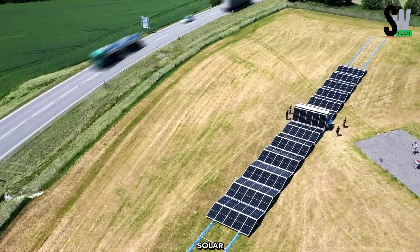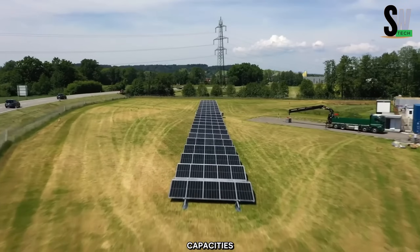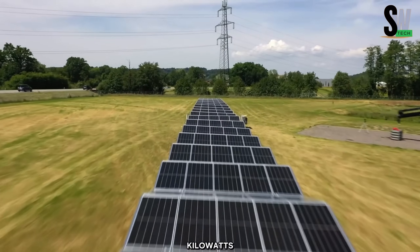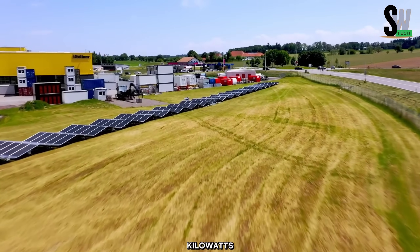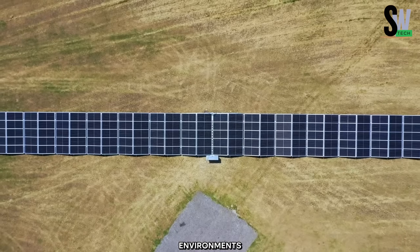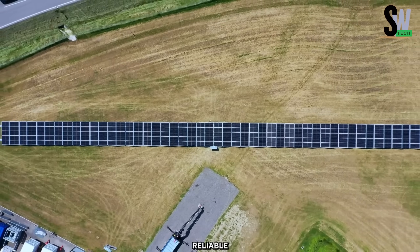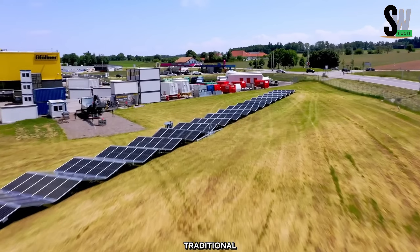The Solar Container eliminates the need for complex infrastructure, making it ideal for off-grid locations, emergency response, and temporary energy needs. It comes in various sizes and configurations, with power capacities ranging from 4 kilowatts to 252 kilowatts. This versatile solution enables sustainable energy generation in diverse environments, from rural communities to disaster relief operations, providing a reliable and eco-friendly alternative to traditional power sources.